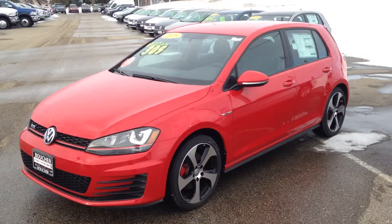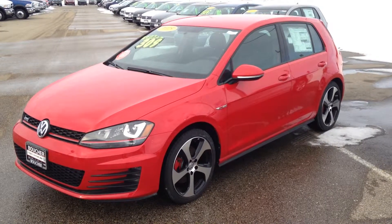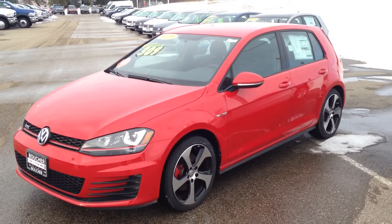This is Scott Pateros at Frank Wichet Volkswagen in Janesville bringing you a quick overview of our 2015 GTI S trim with the lighting package and four doors.